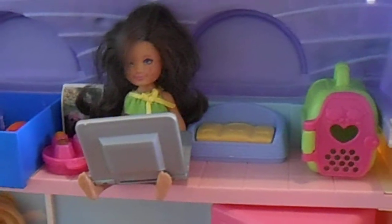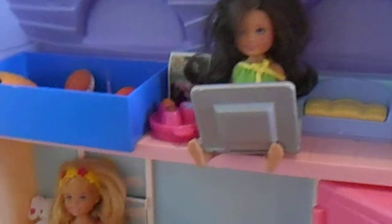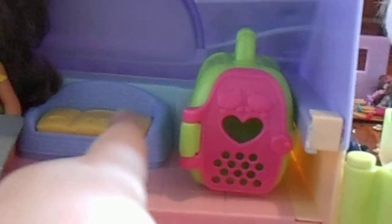Up here she cannot find any peace and quiet, so this is her little hiding space in the dog's room on the internet. Over here is just where they keep their sports things before going outside.